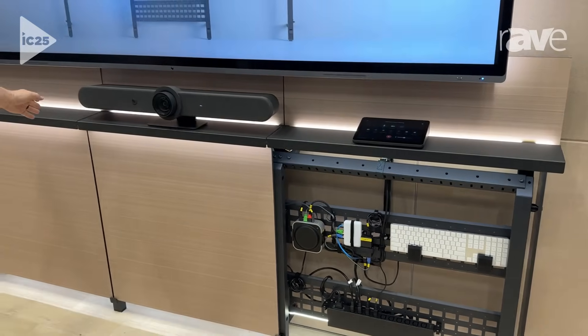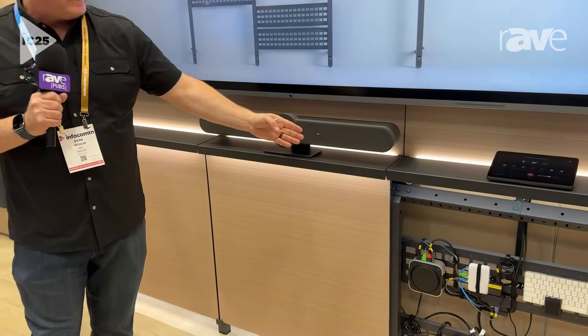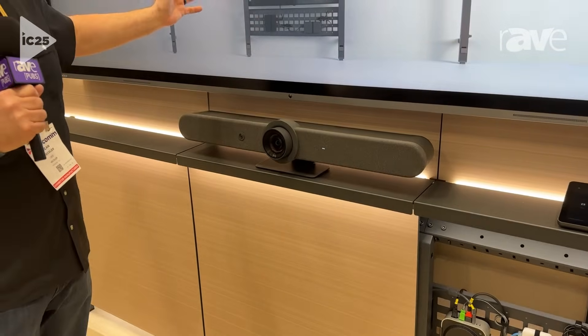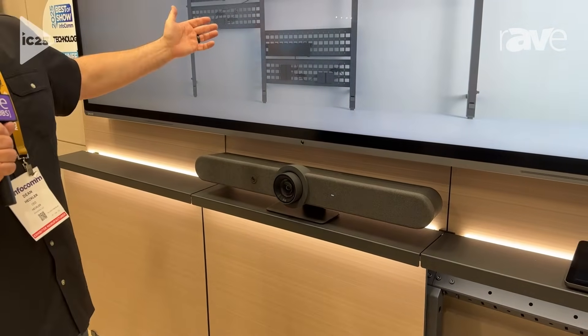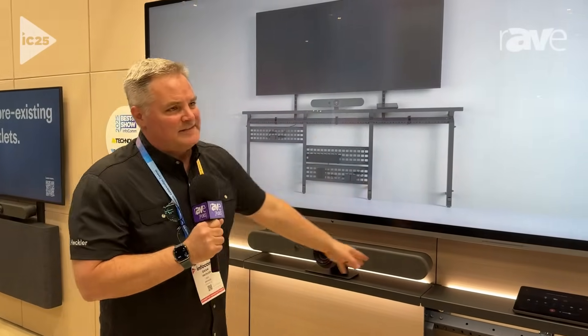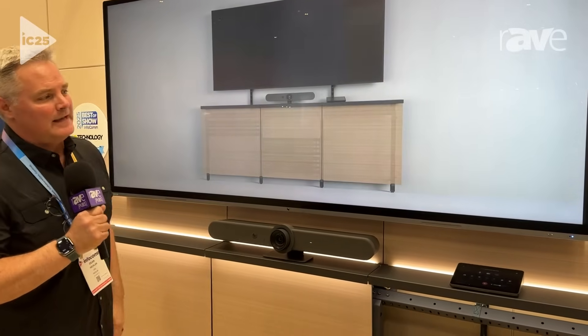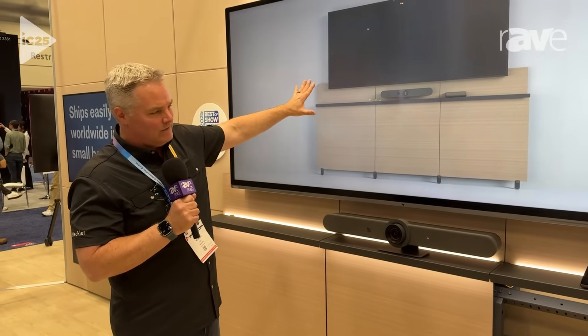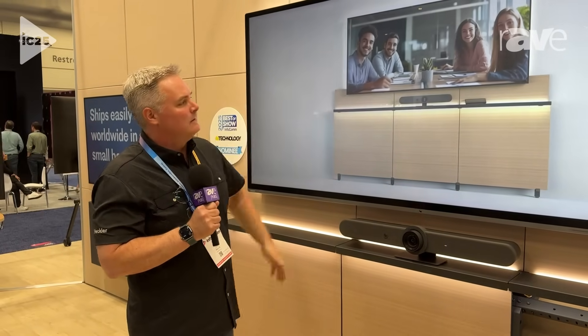You can build with this system a single bay system with a single 50-inch display in a situation with a demountable wall solution or raised flooring. Or you can extend this out to an infinite number of bays and infinite number of displays — all the weight of any kind of display up to 110 inches or more is immediately transferred to the ground.